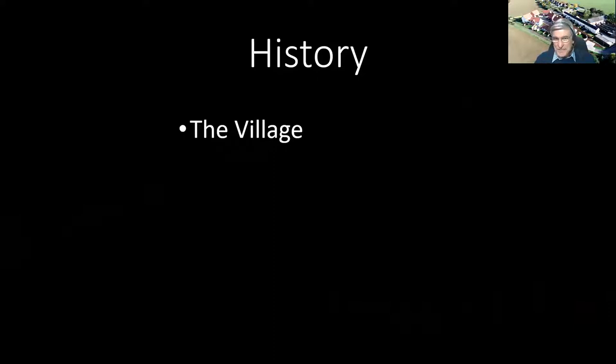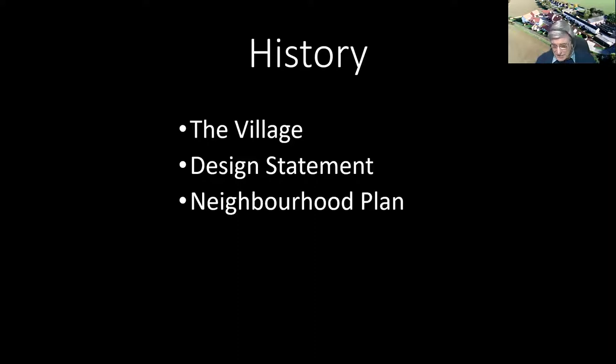Of course it's a progressive village, a living village — it's not a museum or just a tourist attraction. In 2000 the village produced a design statement, an interesting document about how the village stood at that time. That progressed to 2016 when a neighbourhood plan was produced — one of the first in Suffolk and possibly East Anglia. That neighbourhood plan identified certain issues which really lead up to where we are today.